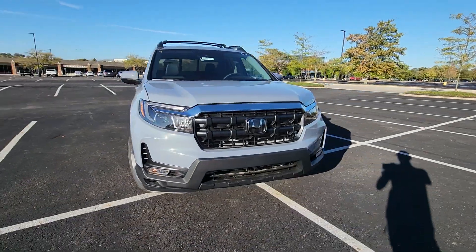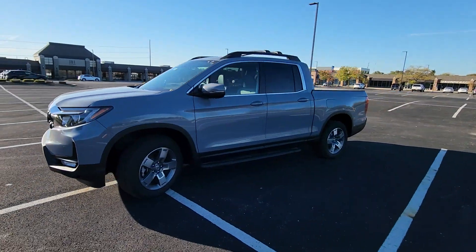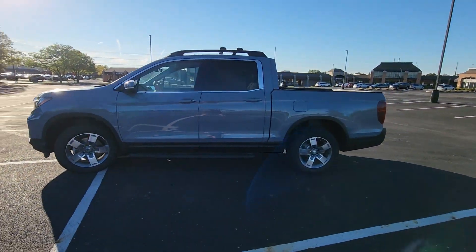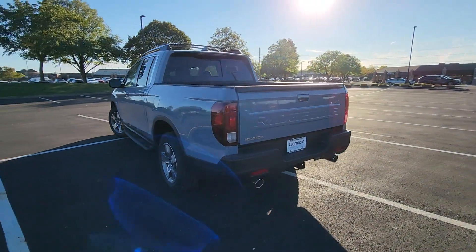2025 Honda Ridgeline. This pickup truck offers two full rows of seating for premium comfort. You'll love this long list of impressive amenities, which include the following.